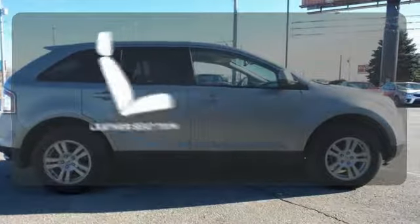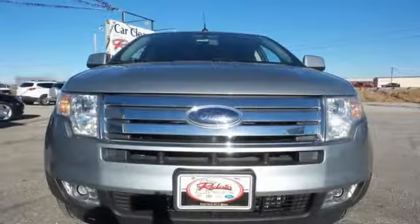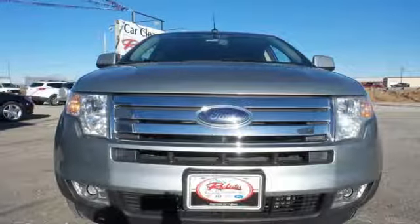The leather seat trim offers style and durability. This Ford Edge CUV is packed with Ford innovation. Test drive it today.